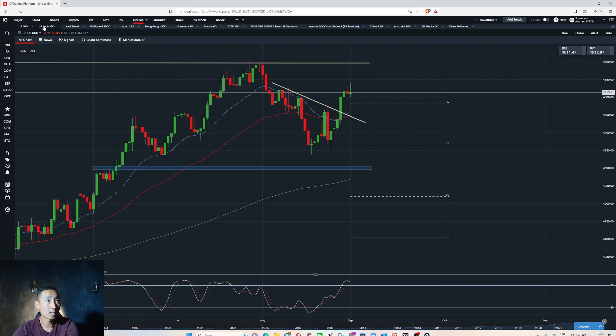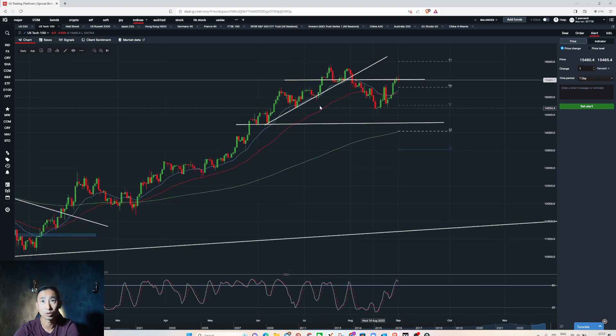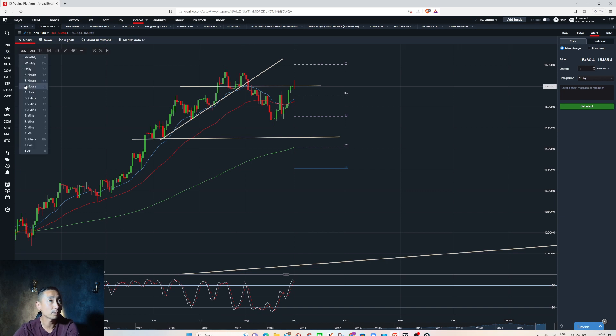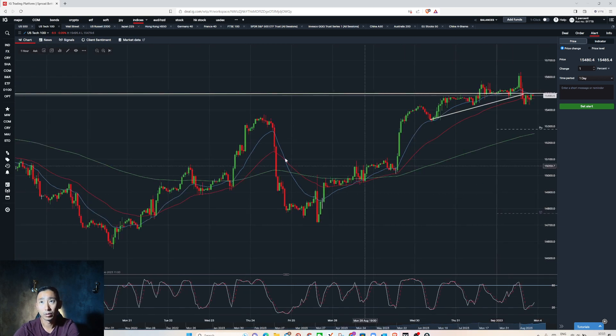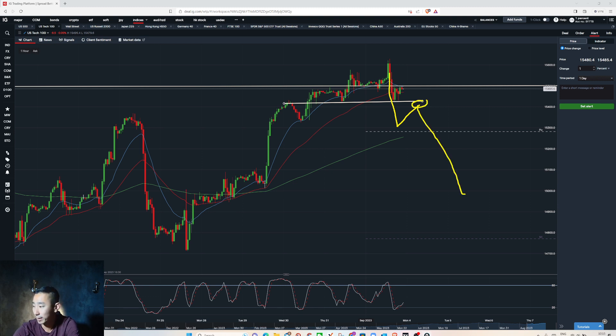Nasdaq, on the other hand — you can see on the daily we are reaching a resistance level around 15,500. We have two reversal bars and a doji. If you drop down to hourly, we are now trying to break lower. I could be selling the Nasdaq as early as Tuesday — not Monday, because Monday is a US bank holiday, so any move would be a fake move. On Tuesday, if it stays below 15,400, I could be selling the Nasdaq using an intraday momentum method.